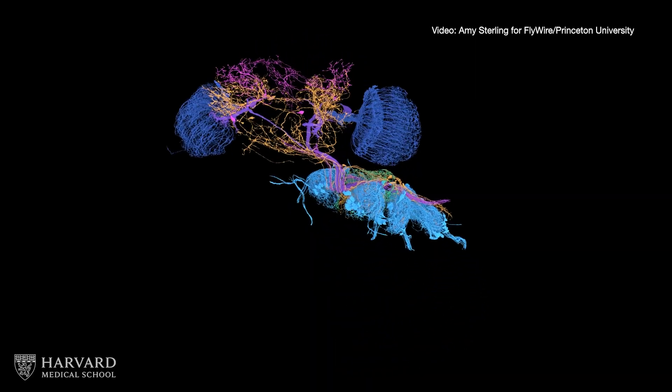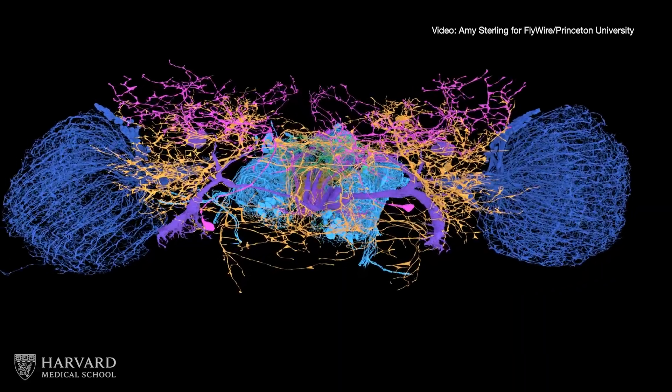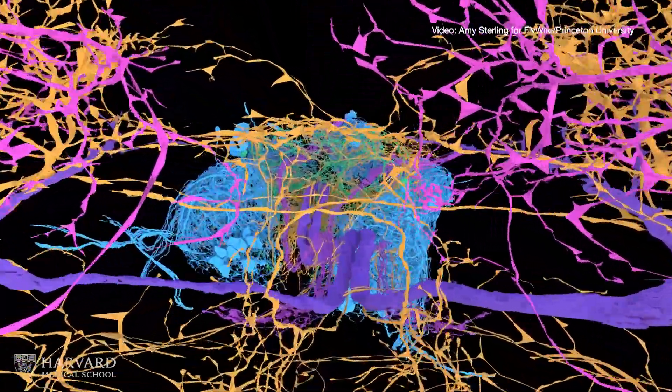Dark blue, yellow, and pink show the fly's head, and light blue, yellow, pink, and green represent its body, with a purple nerve cord connecting the two.